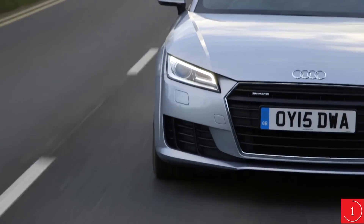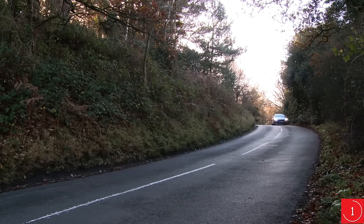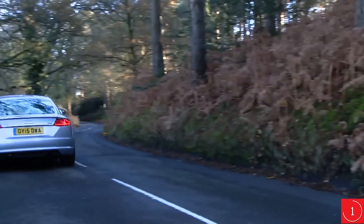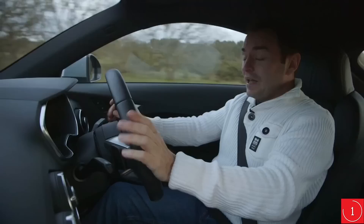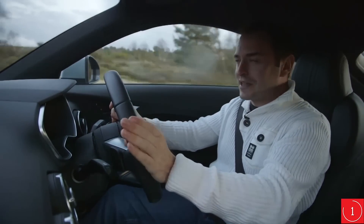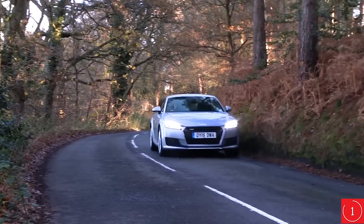Handling is the TT's forte. It feels nimble, grip levels are huge, and there's hardly any body roll, especially in versions equipped with the stiffest sport suspension. Turn into a corner and the light, accurate steering gives you a good sense of what the front wheels are doing, so it's easy to judge whether you need to back off a bit. In wet conditions, front-wheel drive versions of the TT really struggle to get the power down, especially coming out of corners, but four-wheel drive quattro versions are unflappable.